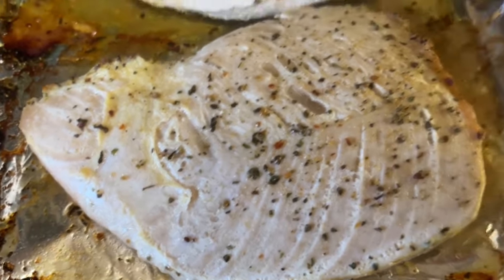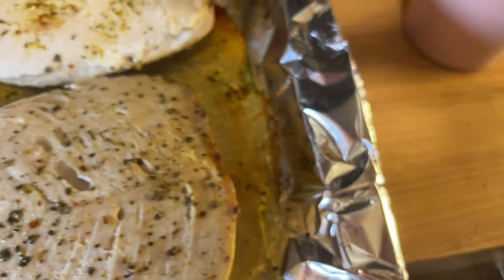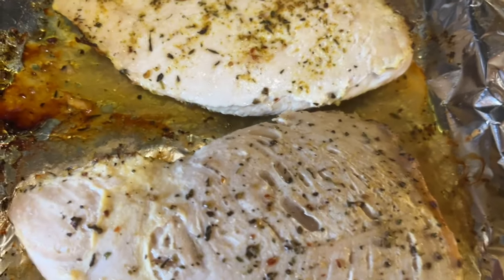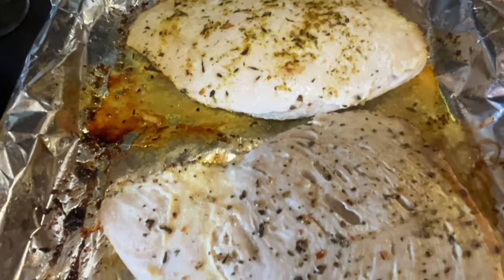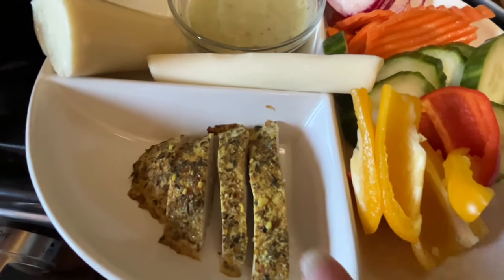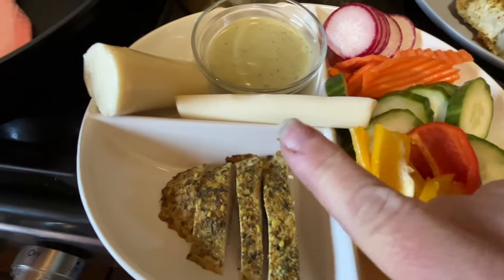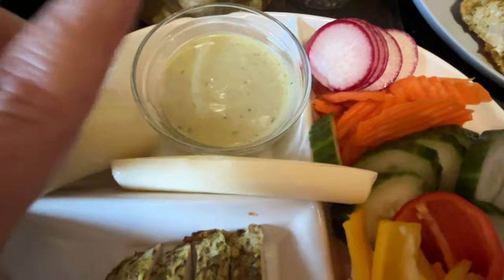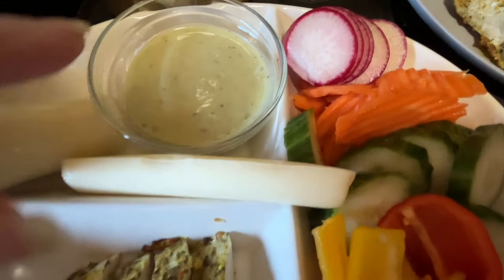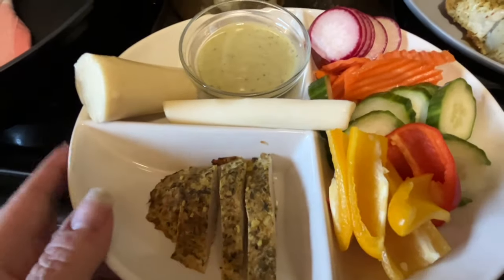Just took it out of the oven — we get the little thermometer, go all the way to the center, and it goes to 160. We're golden! I'll let it come down a bit. We're not going to kill anybody — let these cool and then I'll put them in containers. Slice and eat a zero-point protein that can't be beat. For lunch I'm having that turkey I roasted — about four ounces — with peppers, cucumbers, radish, carrot chips for zero points, a three-point cheese stick, a zero-point heart of palm, and two points of simple avocado ranch.